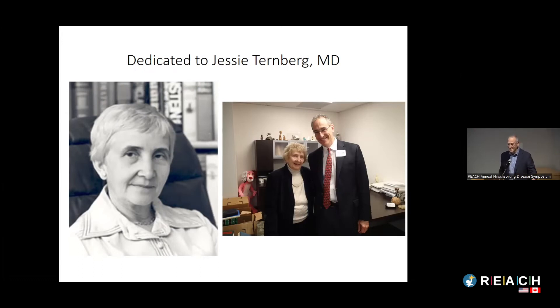Thanks everybody. It's really cool for me to be here in St. Louis because I worked here as a pediatric surgeon in the 1990s. One of my main teachers here was Jesse Turnberg, one of the first women to become a pediatric surgeon in North America. She was chief of pediatric surgery at St. Louis Children's Hospital for about 30 years. I wanted to dedicate this talk to her — she was an amazing woman who died about five or six years ago in her late 90s.